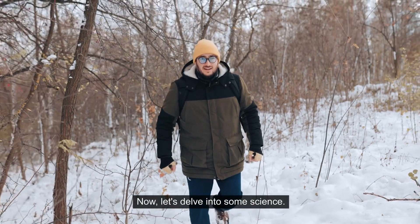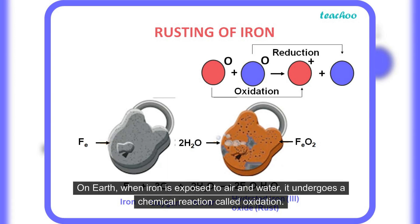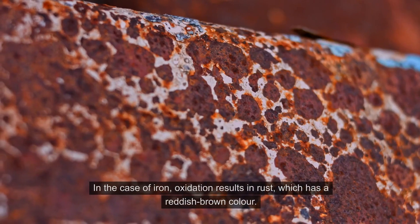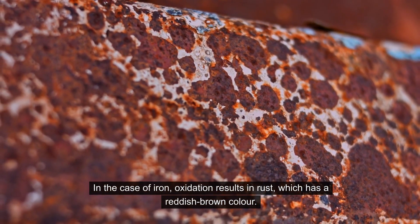Now, let's delve into some science. On Earth, when iron is exposed to air and water, it undergoes a chemical reaction called oxidation. This reaction is similar to what happens when an apple slice turns brown after being left out. In the case of iron, oxidation results in rust, which has a reddish-brown color.